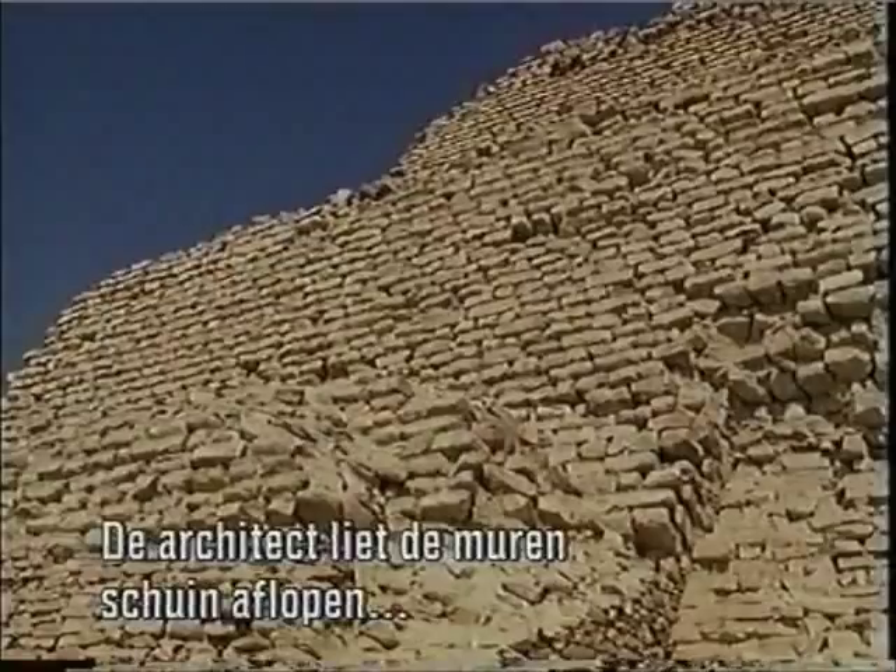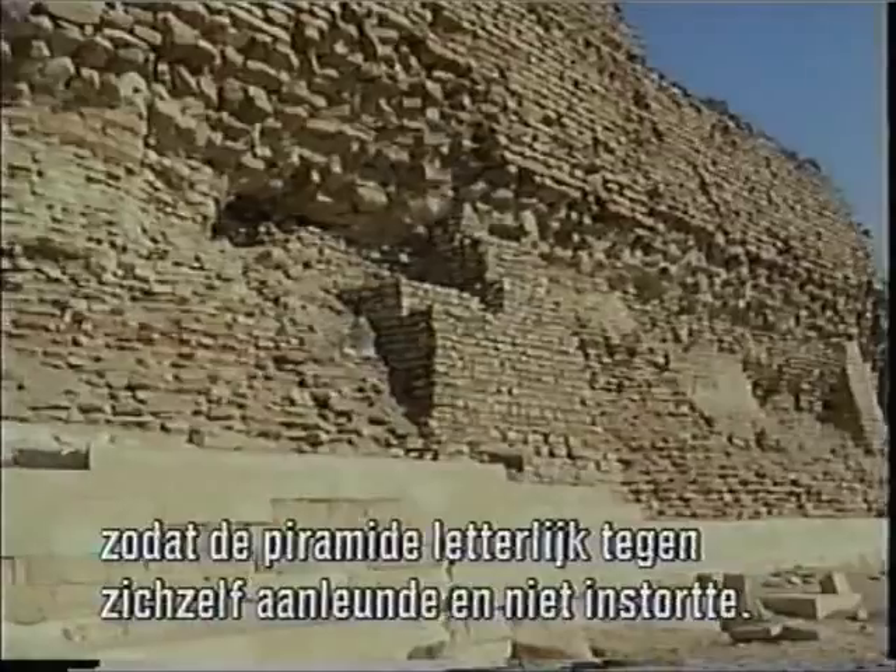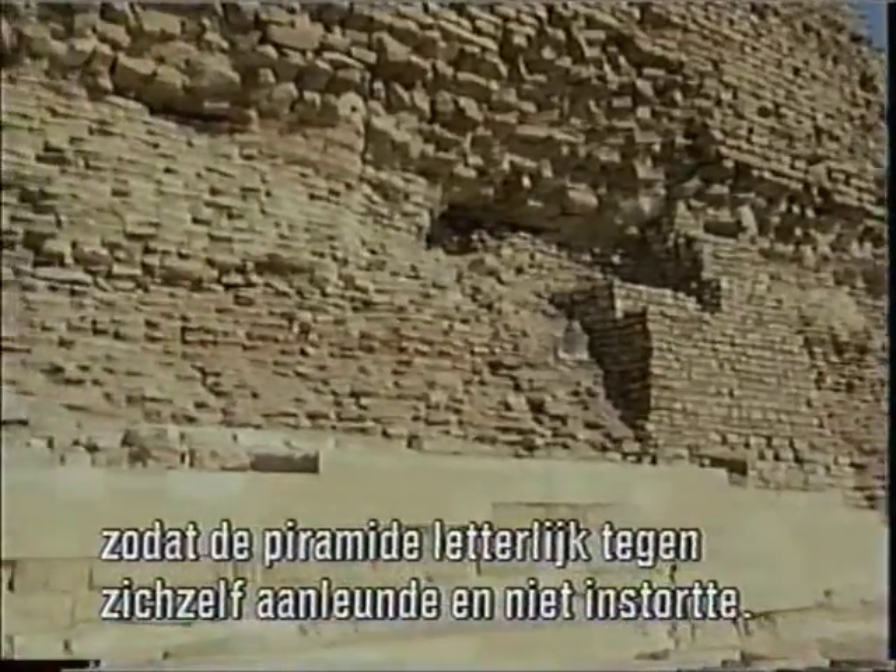The architect solved the problem by slanting the walls inward, so the pyramid was literally leaning against itself, preventing the unstable mass from collapsing.